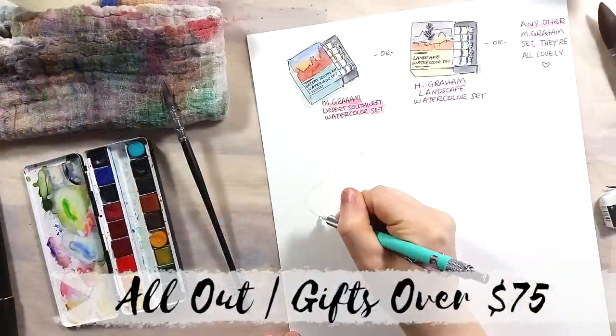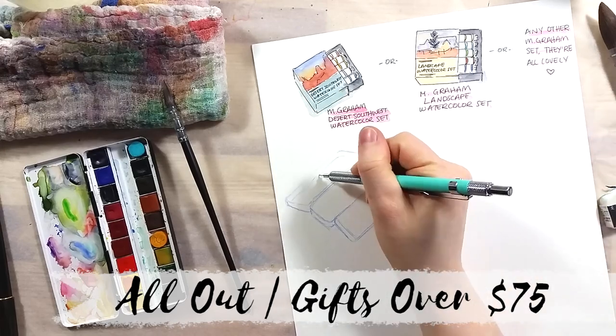The next category contains suggestions for gifts that are over $75.